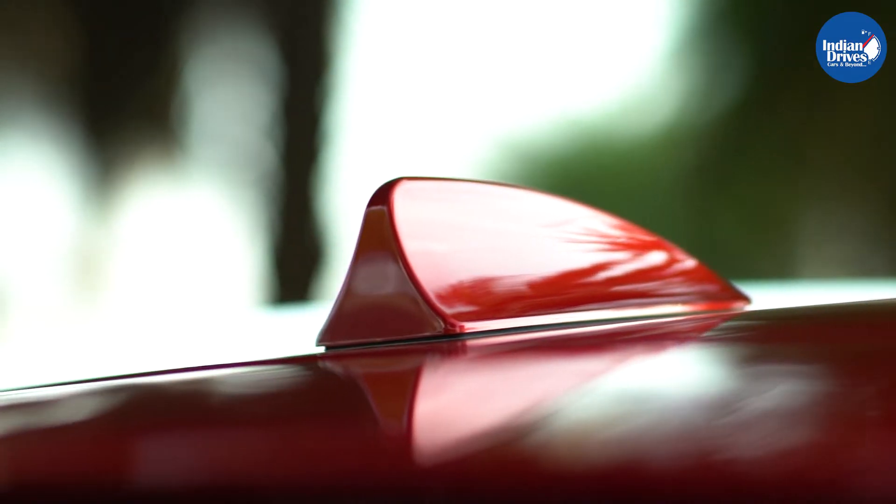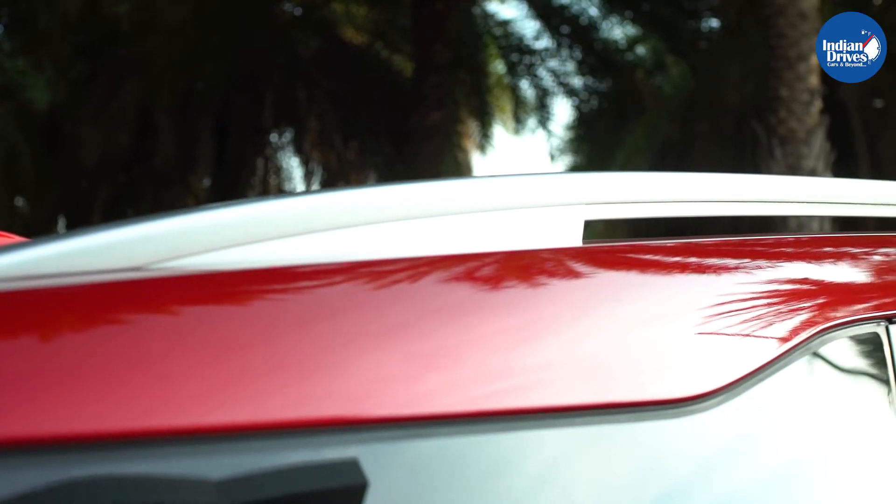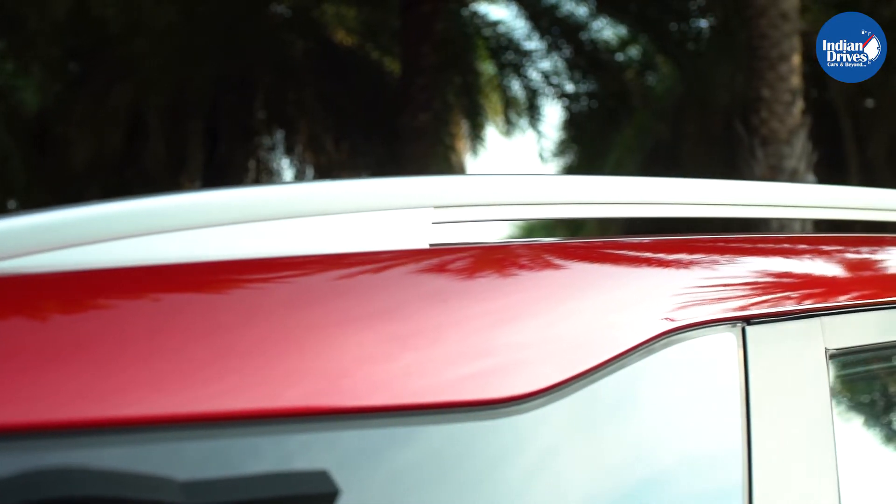The Super trim on the MG Hector is the lower mid-spec variant. The SUV is also offered in three other variants: Style, Smart, and Sharp.